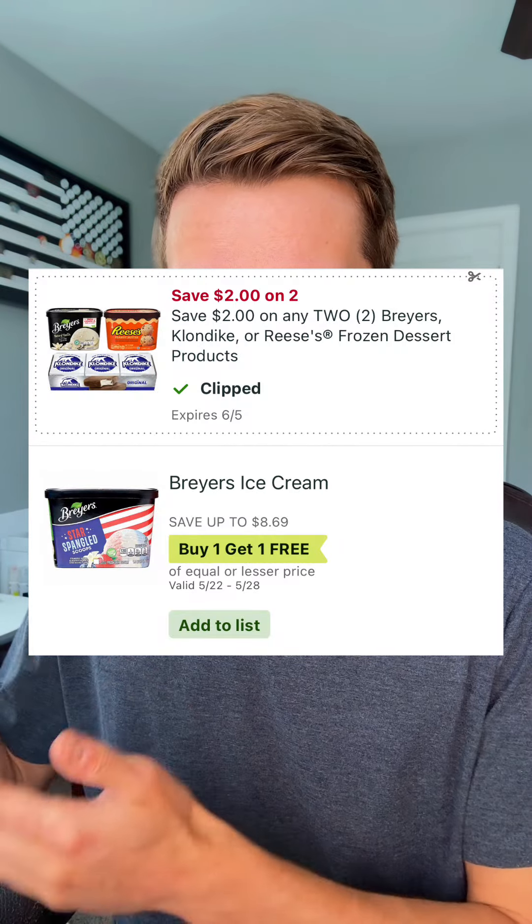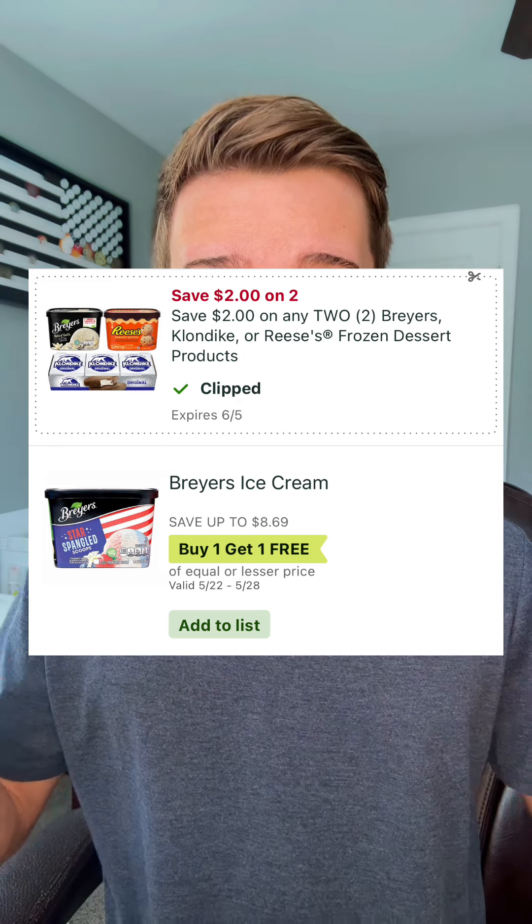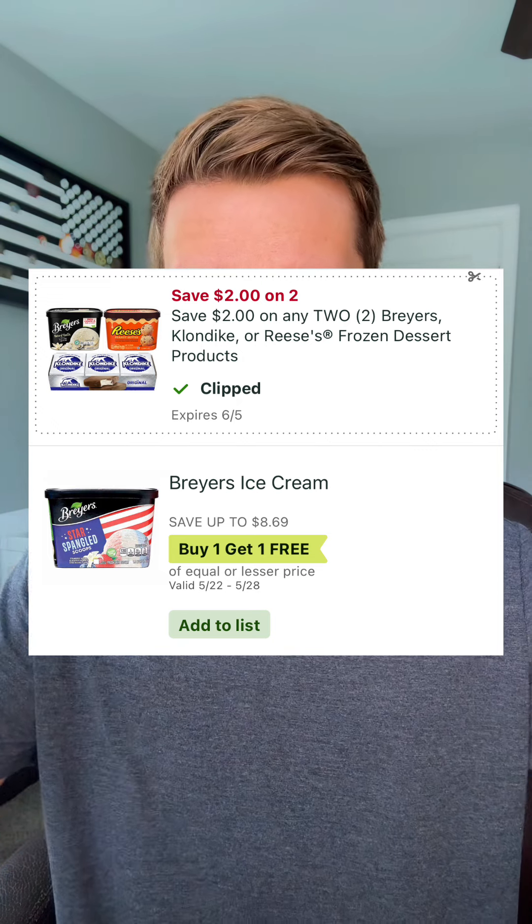Check this one out — the Breyers ice cream or the cups are going BOGO at $6.89 for the tub to $8.69 for the ice cream cups. In your Publix app, you have $2 off when you pick up two, making this $2.44 to $3.34 each.